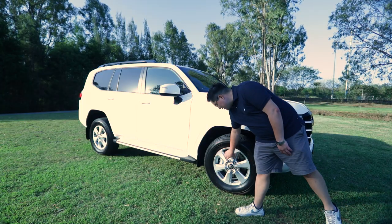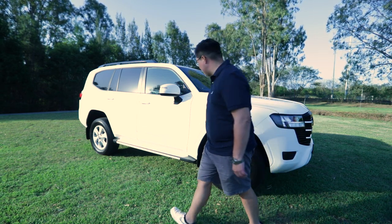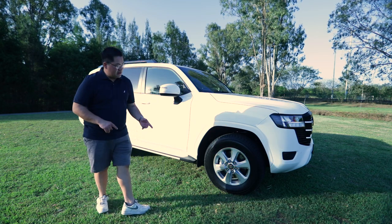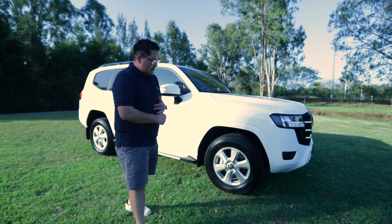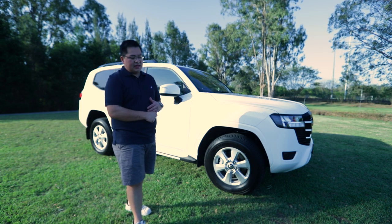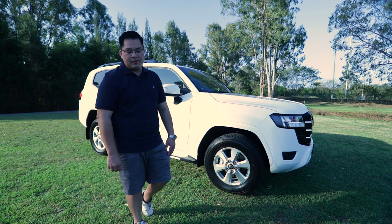The alloy wheels look similar to the previous 300 GXL, so we won't spend too much time there. They do have thinner rubber, and the Toyota engineers told us they've done that for fuel economy reasons — time will tell whether that pans out. For now, the car returns 8.9 liters per 100 km and produces 227 kilowatts from the diesel engine.